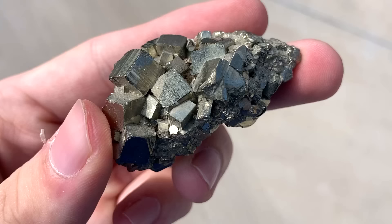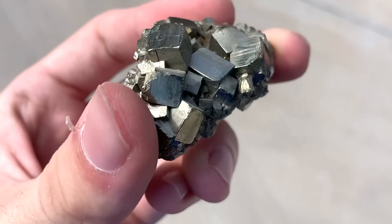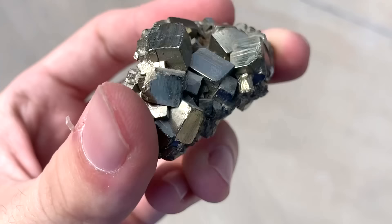Thanks for watching! If you would like to request a specific topic, please leave a comment below. Additionally, I would like to thank my new patron CY for supporting this channel!